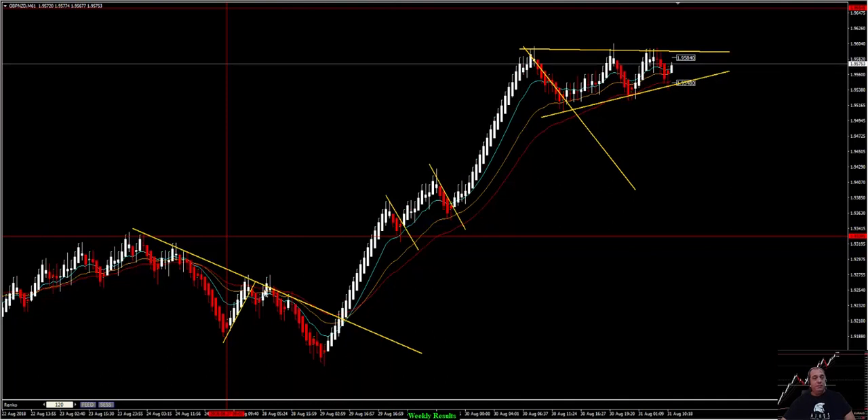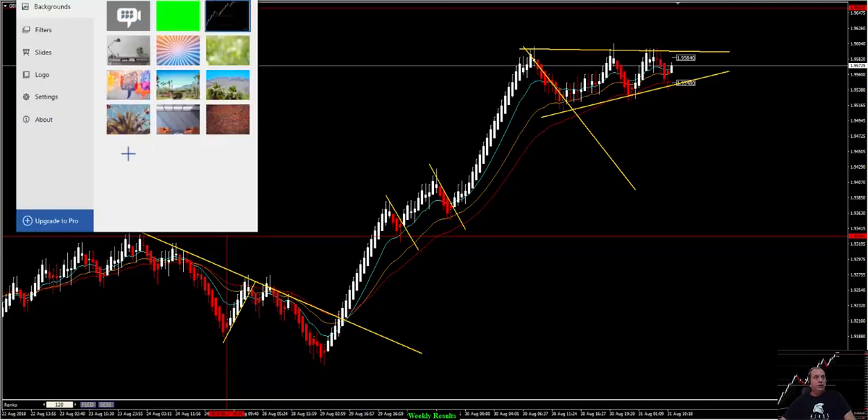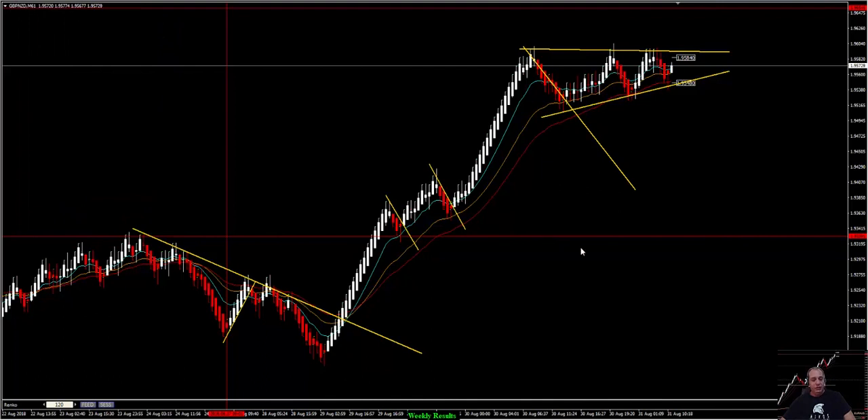Of course we had some pairs that we got stopped out on. But we had anyway 12% in profit, more than 360 pips. Even if we give back 50-80 pips, no problem — still in profit this week. I would like to also thank you for being here with us. Have a great weekend and see you again on Monday.